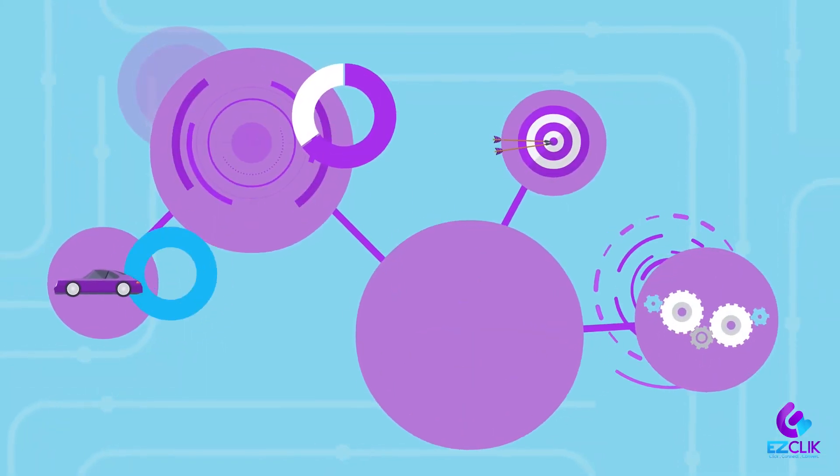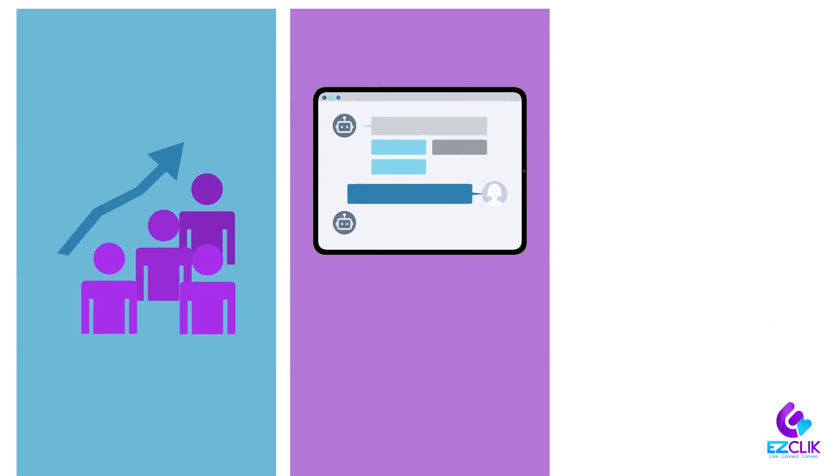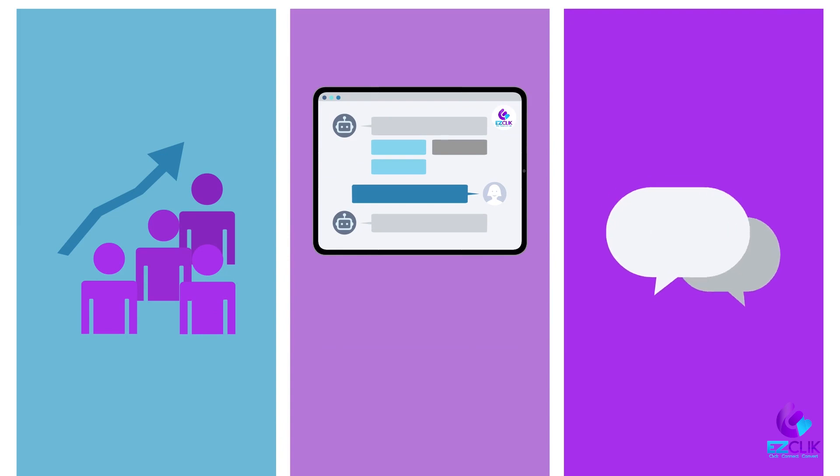In the fast-paced world of auto showrooms, EZClick offers precision and ease. Manage leads effortlessly, automate personalized follow-ups, and maintain seamless communication.